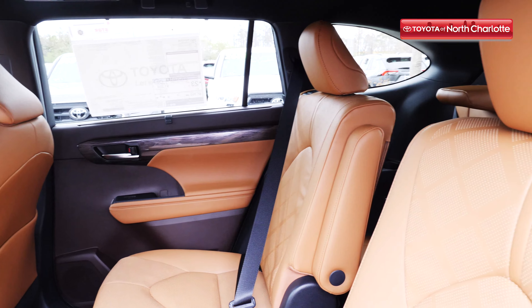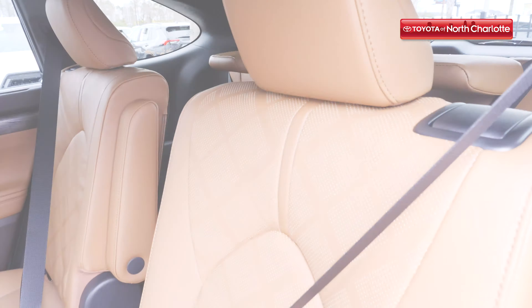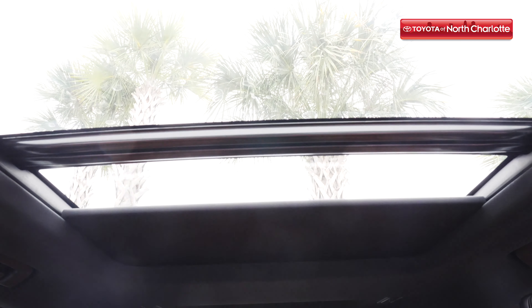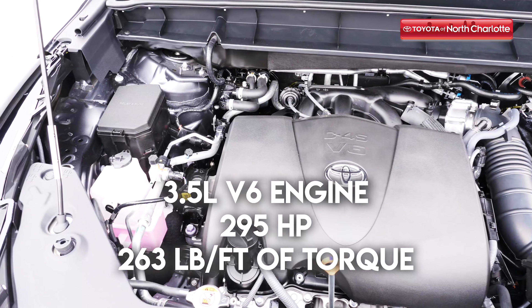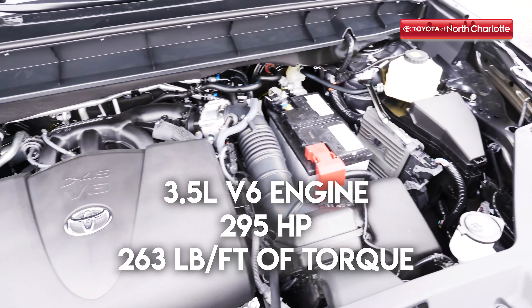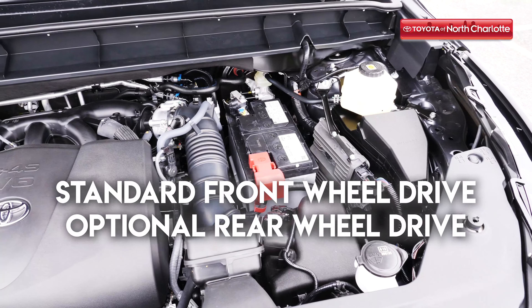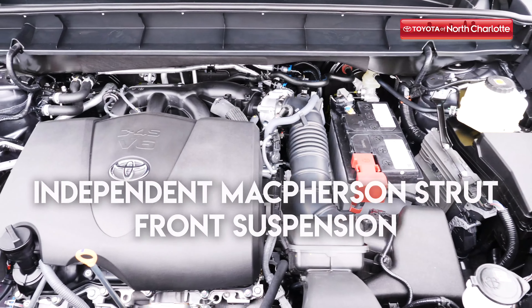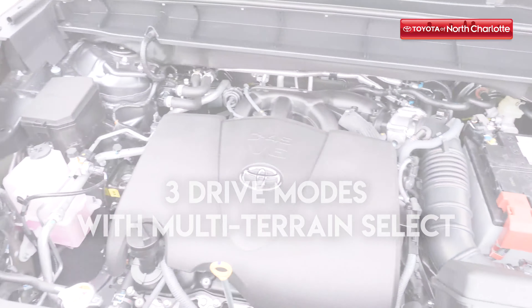And last but not least, another vital quality to look for when perusing through new vehicles is performance, something that the 2020 Toyota Highlander has a lot to offer. Here are the features you'll feel working every time your feet touch the pedals: a 3.5 liter V6 engine that produces 295 horsepower and 263 pounds per feet of torque, standard front wheel drive with optional rear wheel drive, independent McPherson strut front suspension and trailing wishbone rear suspension, and three drive modes with multi-terrain select.